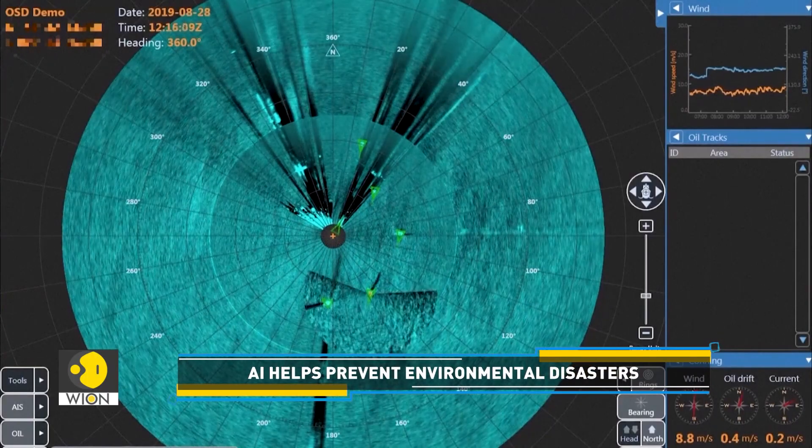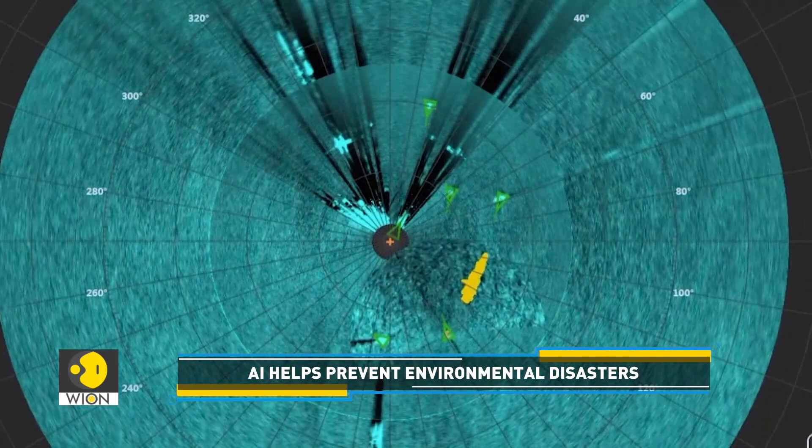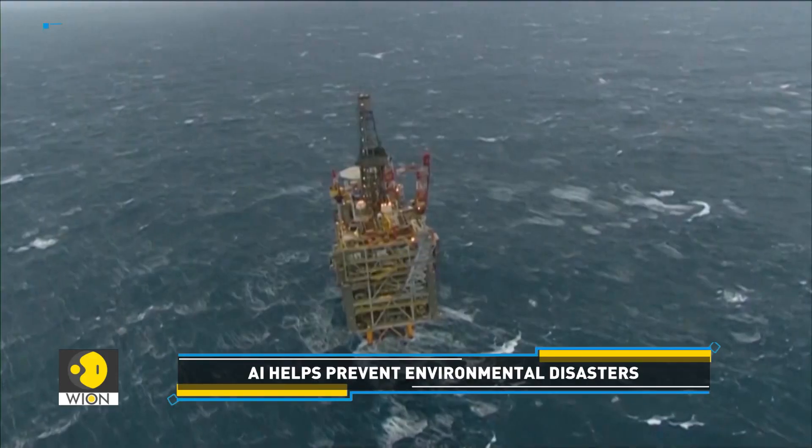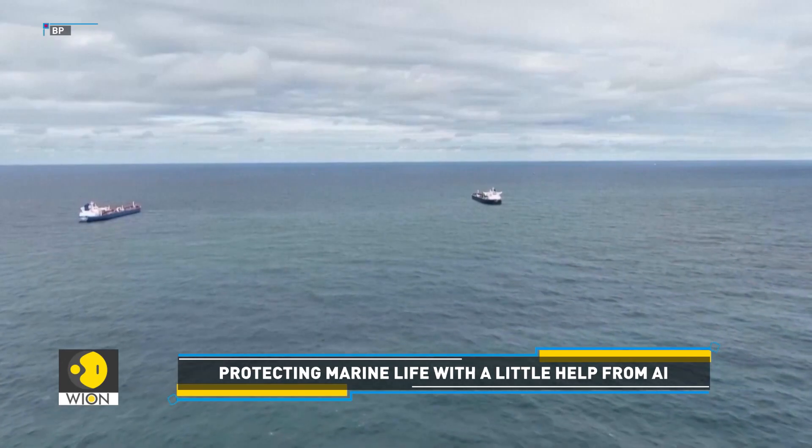The company's technology can also predict future sea states by analyzing the height and motion of the swell around ships and oil rigs, allowing it to predict the height and arrival time of waves minutes before they hit.